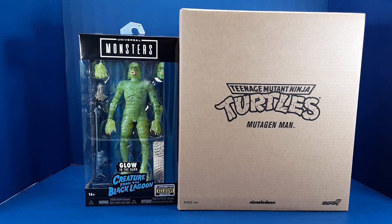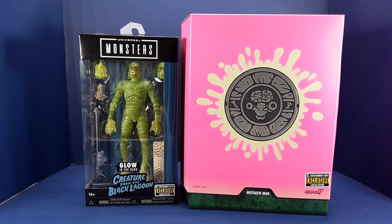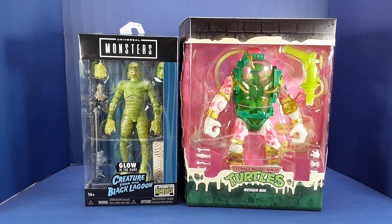They are the Jada glow-in-the-dark Creature from the Black Lagoon and — why is there so much goddamn packaging? Finally, here he is: Teenage Mutant Ninja Turtles glow-in-the-dark Ultimates Mutagen Man.